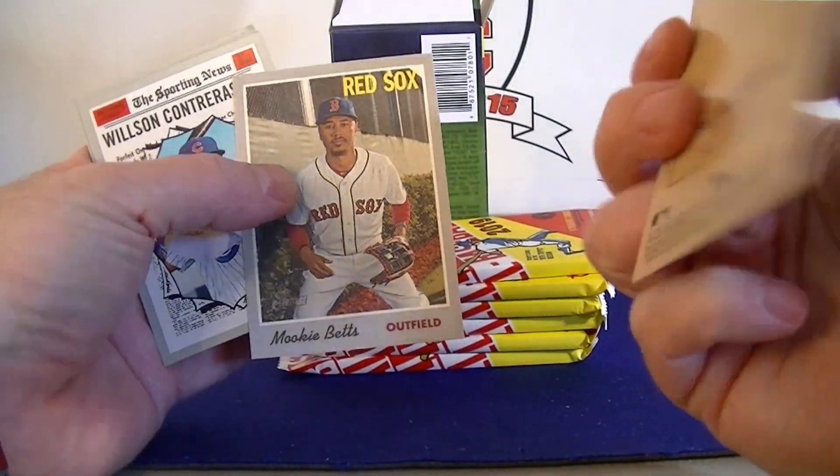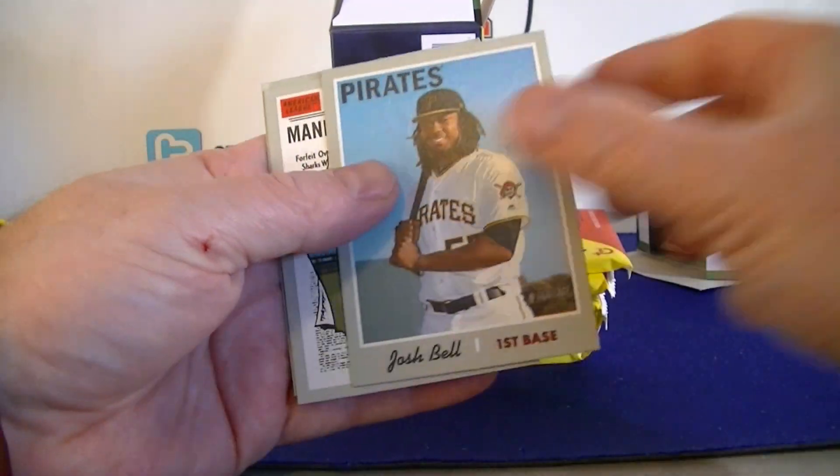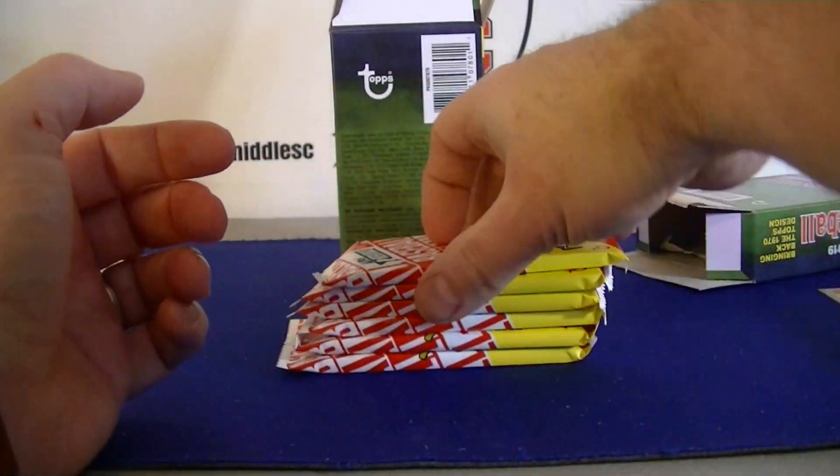So I have number five and number six - pretty cool. Contreras Sporting News, Josh Bell, Machado, and Zimmerman. Pretty cool.